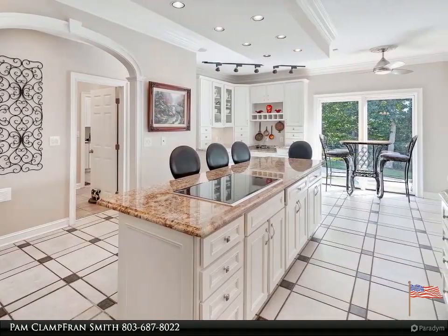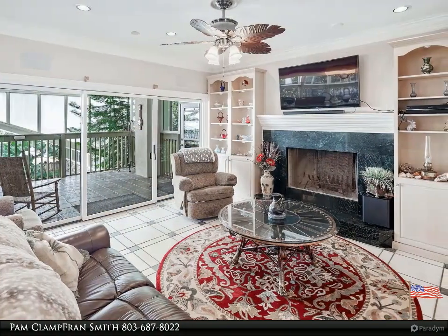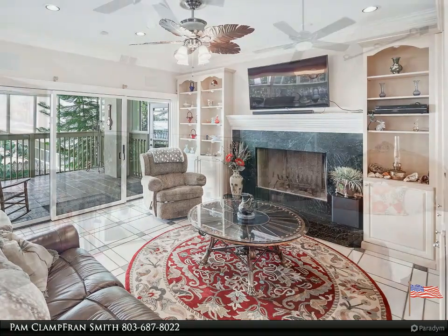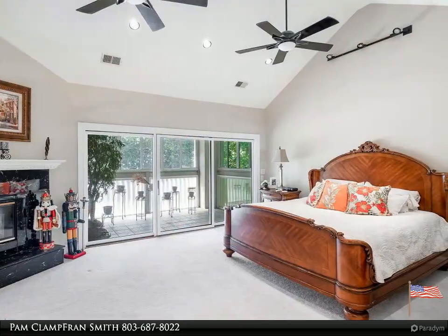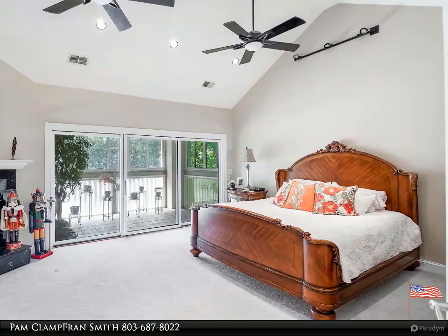Home offers panoramic pool views, complete with multiple porches and patios, to include an outdoor lounge area and outdoor living spaces. Just minutes from numerous shopping and dining amenities, as well as downtown Columbia. Second house with approximately 3,700 square feet has